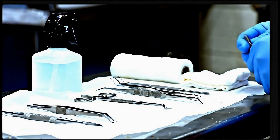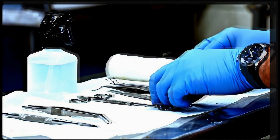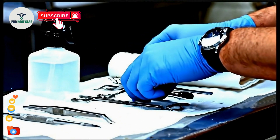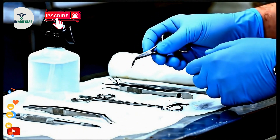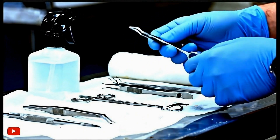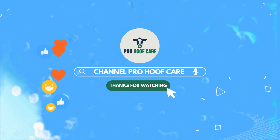Proper technique, sterile conditions and complete parasite elimination. Subscribe to Pro Hoof Care for more life-saving treatments. Every animal deserves proper medical care, one hoof at a time. See you soon.